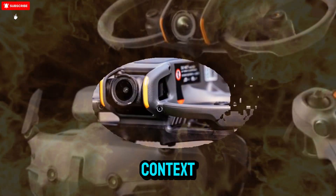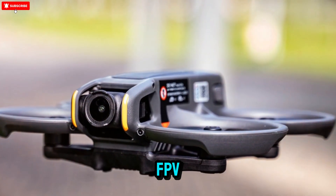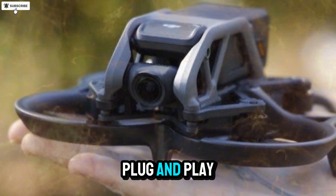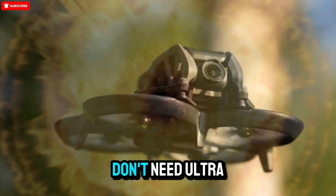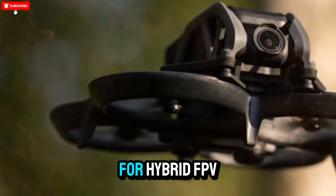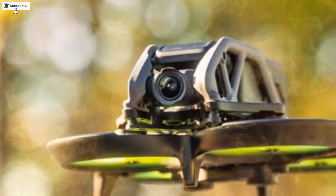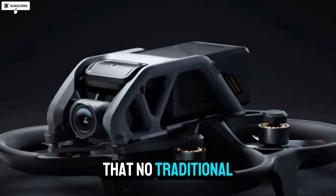The FPV drone market is heating up fast. Competitors like BetaFPV, GPRC, and iFlight have strong community followings, but DJI's biggest advantage lies in its integrated ecosystem and plug-and-play reliability. While the Avatar 2 remains a fantastic option for pilots who don't need ultra-slow motion or advanced sensing, the Avatar 3 could redefine what's possible for hybrid FPV cinematography — delivering that unmatched immersive FPV thrill that no traditional drone can replicate.